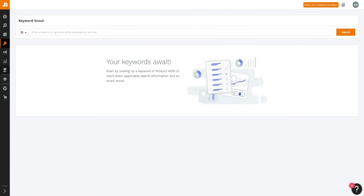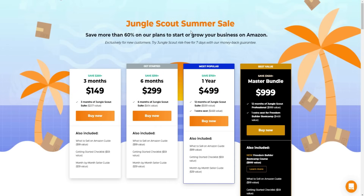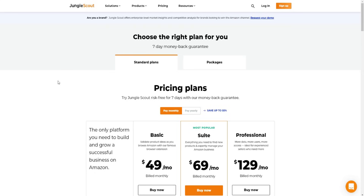Jungle Scout is a really high-quality tool in my personal opinion - it really is an all-in-one tool, so why not get some discounts and invest in Jungle Scout with the best discounts and coupon codes available. Links will be down below for your convenience. The cool thing about Jungle Scout as well is that you can get a seven-day money-back guarantee - try Jungle Scout risk-free for seven days.